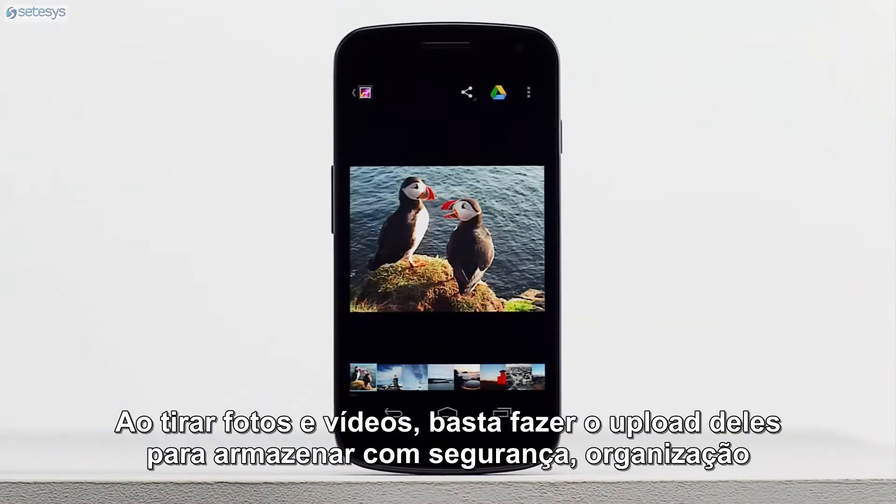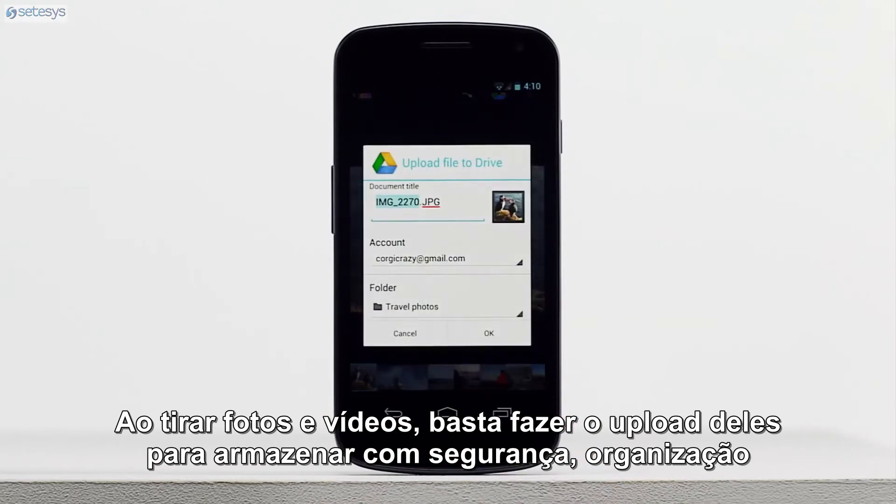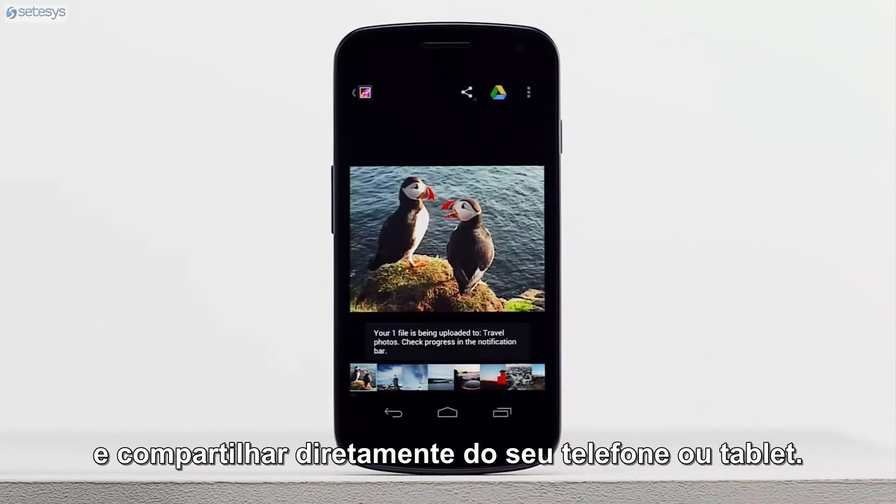When you take photos and videos, just upload them to Drive for safekeeping, organizing, and sharing, right from your phone or tablet.